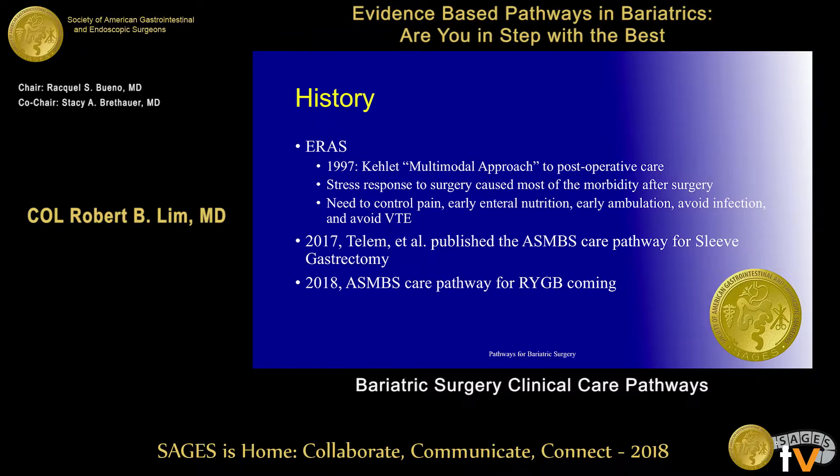Most of you know the impetus and history behind ERAS. Dr. Kellett published a paper in 1997 saying it actually wasn't the surgery that was the problem — it was more the response to the surgery, in particular the need to control pain, early nutrition, early ambulation, avoiding infections, and avoiding venous thromboembolism events to really improve patient outcomes, hospital stays, and long-term outcomes. In 2017, Dr. Tellem published the ASMBS Care Pathway for Sleeve Gastrectomy, which standardized practice, and they're going to come out with one for Roux-en-Y gastric bypass soon too.